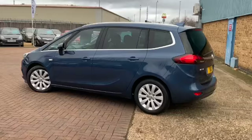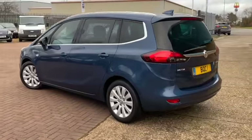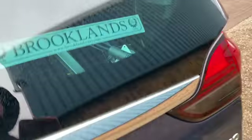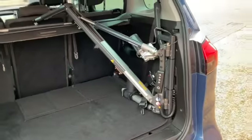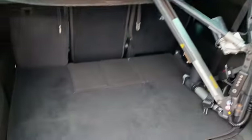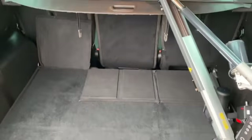It has got full service history as well. There's a touchscreen with satellite navigation, and inside the boot we've got the wheelchair lift. Now this can be removed if you don't want it — you'll be able to use the seven seats fully then. At the moment you can probably get one of the seven seats but probably not both.